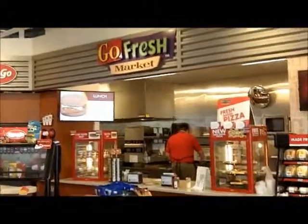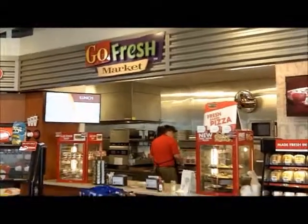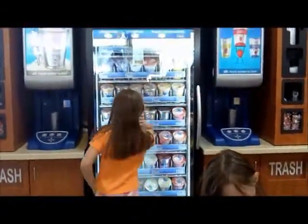We're really excited to partner with Come and Go on this trip because not only can we get gas, but we can actually get fresh food. They have the Fresh Market, and of course they have hot dogs — they actually have really good hot dogs. And the shake machines are the very best part of Come and Go.